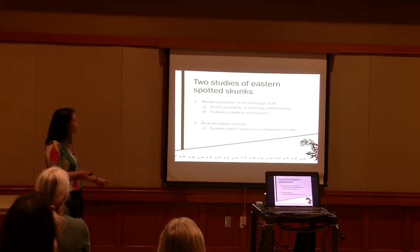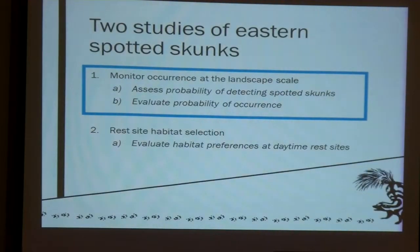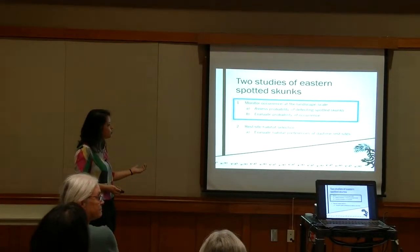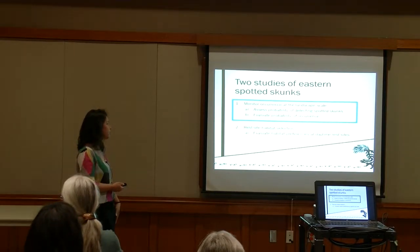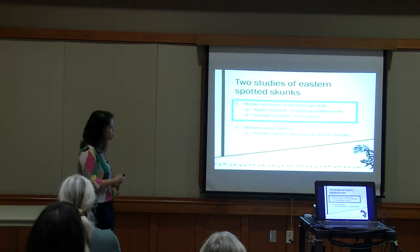For my research, I did two studies of eastern spotted skunk habitat selection. The first was a study to monitor occurrence at the landscape scale, with two objectives. First, because detecting carnivores and especially mammals can be very difficult, we wanted to assess how likely we were to detect a spotted skunk if it's present — evaluating what increases detection probability, to inform future studies and to evaluate whether we may be underestimating occurrence. The second objective was to evaluate what factors influence the probability of occurrence on the landscape overall — what habitat attributes at the landscape scale spotted skunks are selecting for.